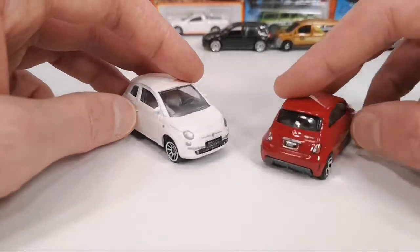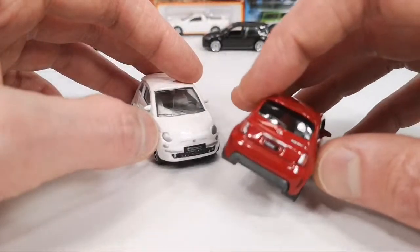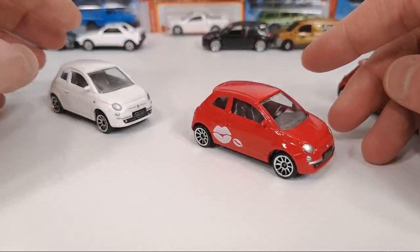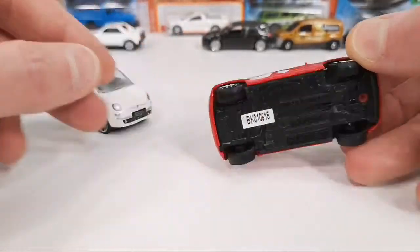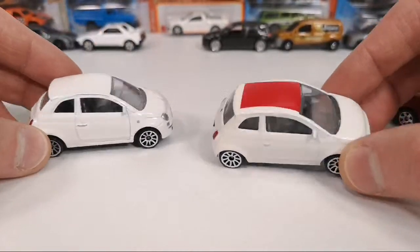Maybe in the United States they don't get the above versions that we get of the Fiat 500 and they just call it the turbo — I'm not sure. Here are some other versions of that Majorette one, from 2015, not the street cars mainline but the special set release.